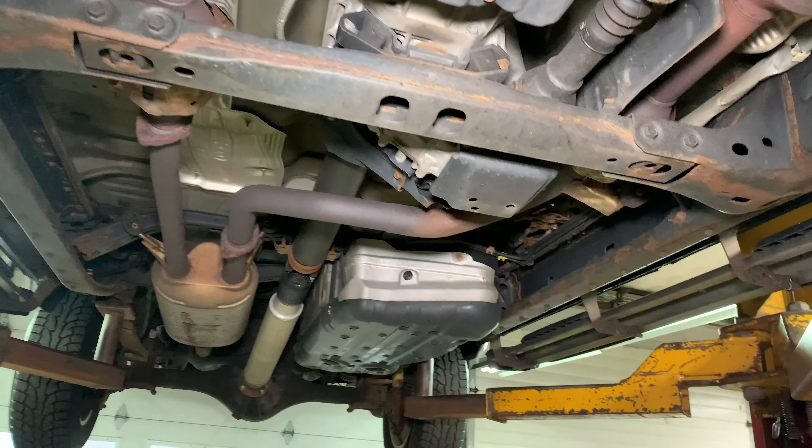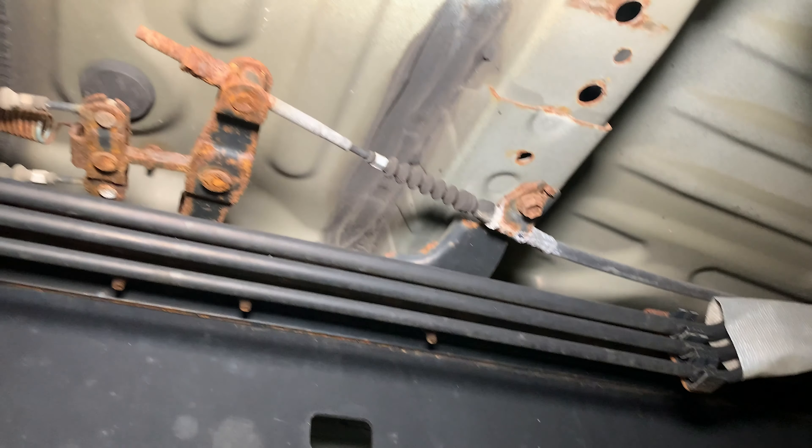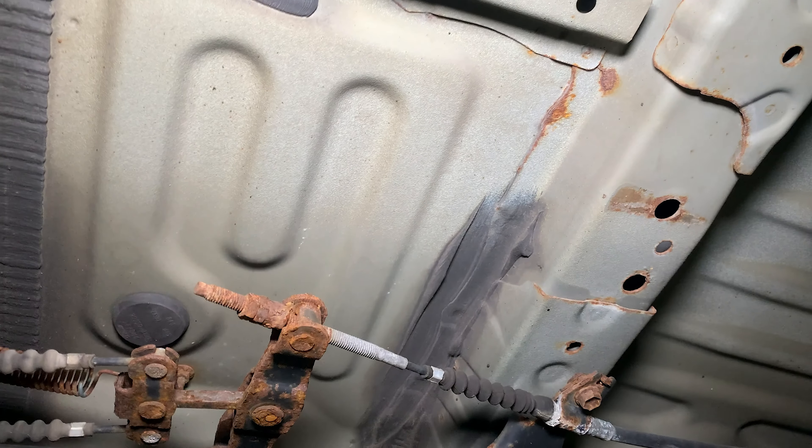Underneath the 2012 Toyota Tundra in Massachusetts with 130,000 miles — the car looks very nice compared to any other truck in this territory. Just a little bit of frame rust, but compared to any other vehicle, especially GM trucks, it's completely fine. You can see Toyota put some undercoating on the bottom of the body, not everywhere, but it's more than enough — and even compared to some Mercedes vehicles, the rust situation is not bad.